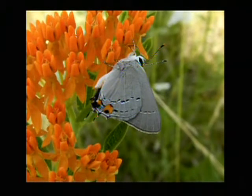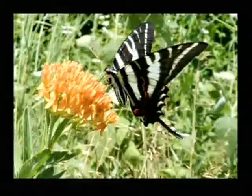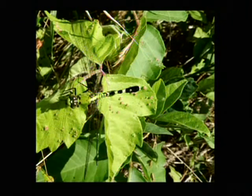That butterfly is a gray hairstreak — it's about the size of your thumbnail or smaller, and it's on the butterfly milkweed. And that's a clouded sulfur butterfly. And here we have a zebra swallowtail butterfly. A lot of these are on the butterfly weed, which is also Asclepius tuberosa.